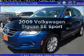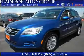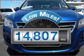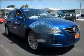Imagine yourself in this 2009 Volkswagen Tiguan. This is the set of wheels you've been looking for. With low miles, this automobile will take you far and get you where you want to go.